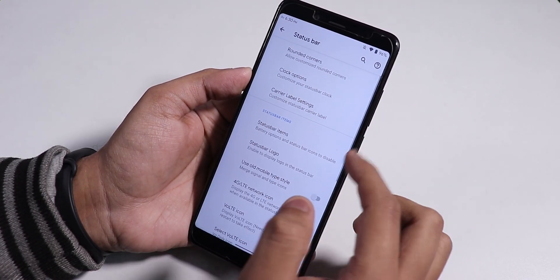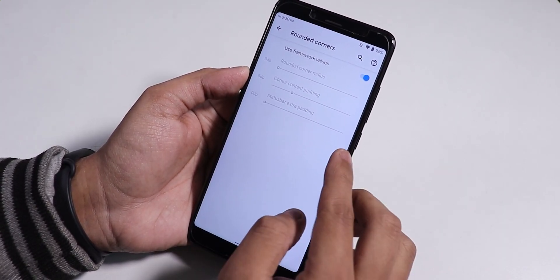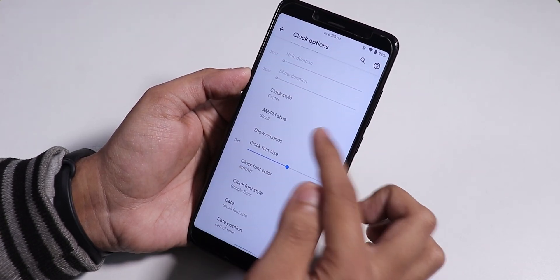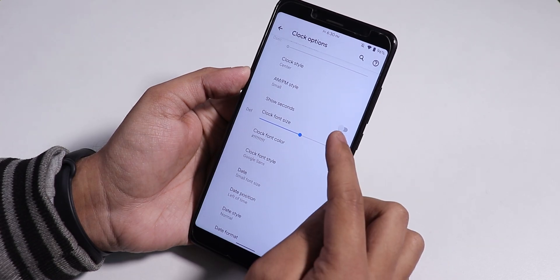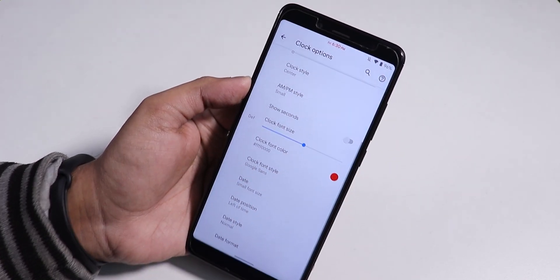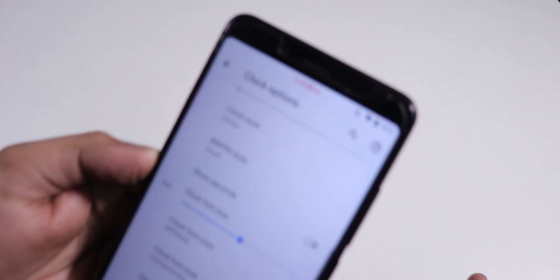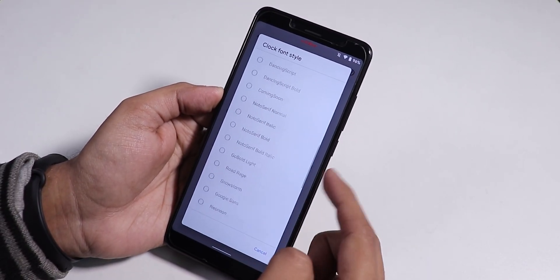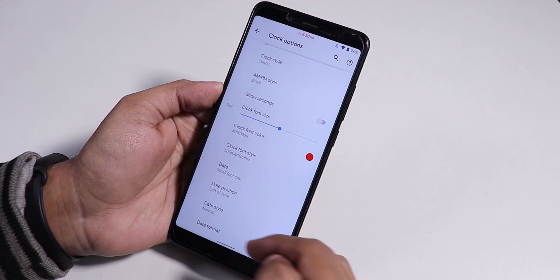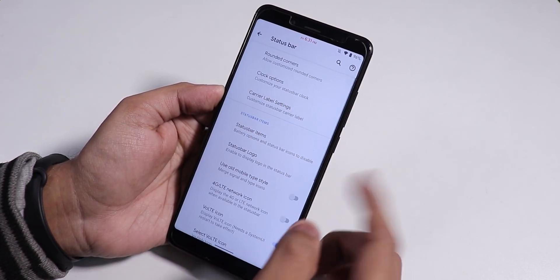In the Evolution X settings, we have the status bar option and rounded corners. Evolution X is a king of customizations. In the clock options, we have the clock style changing option — you can set it to center. You can change AM/PM style to small or normal, enable show seconds, change the status bar clock color, and even change the clock font style with a lot of font options. We have date option, date position, date style, and date format customization. In the carrier label, there is some carrier label customization too.